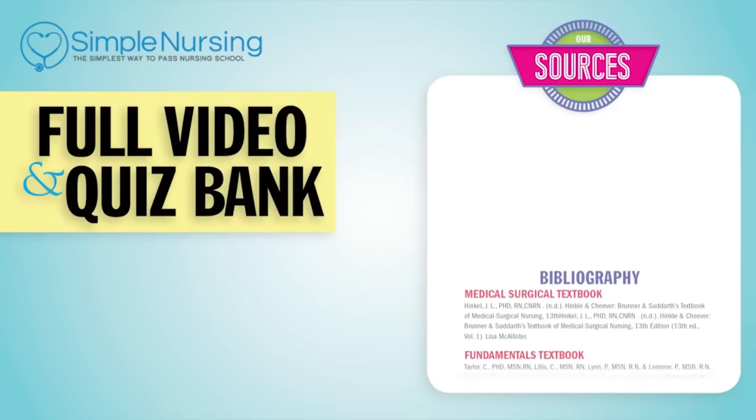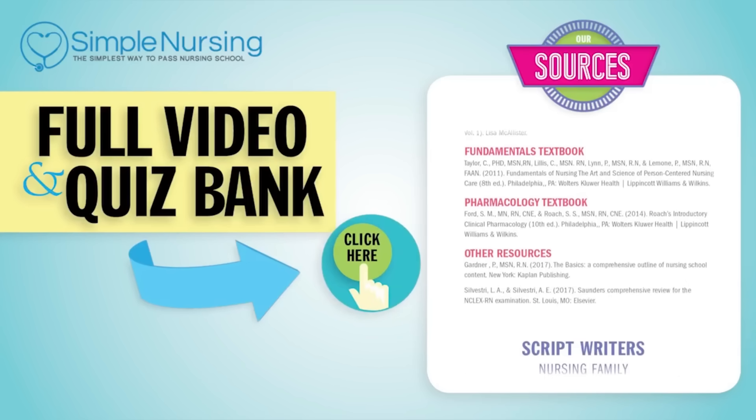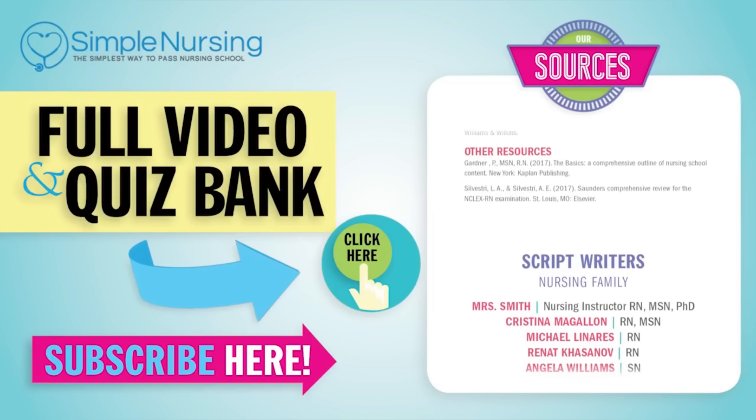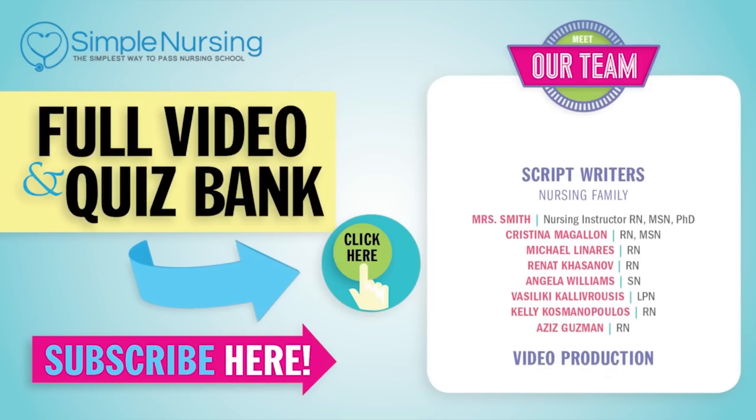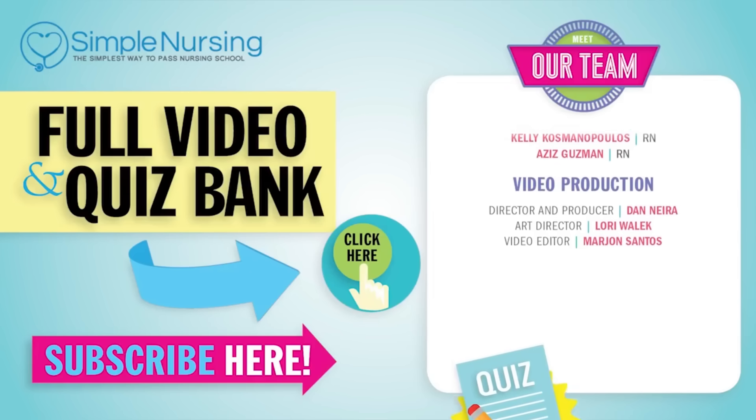For our full video and new quiz bank, click right up here to access your free trial. And please consider subscribing to our YouTube channel. A big thanks to our team of experts helping us make these great videos. Alright guys, see you next time.